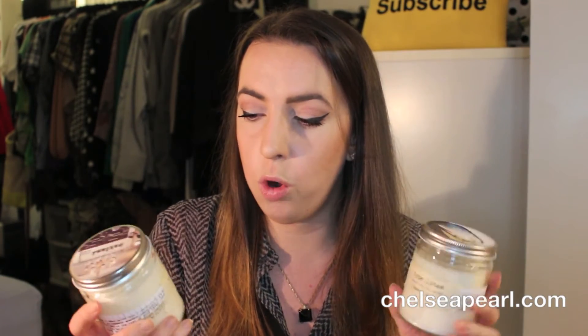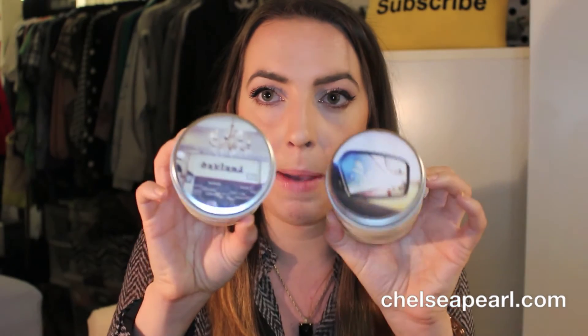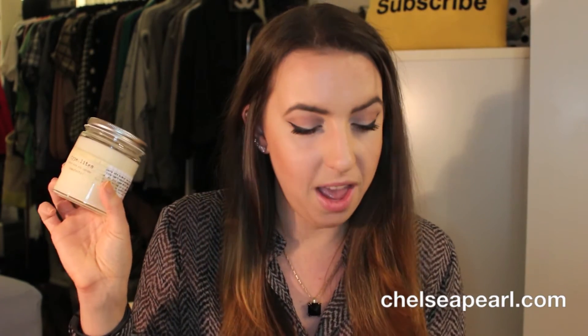The last two items are candles from a company called Type Lights, based out of the Bay Area — probably Oakland. These are wood wick soy candles, really popular in boutiques and indie online stores. They have cool DIY-style handmade packaging and you get to pick your own lid. I picked one that says 'Oakland' since I was born there — very fitting, and great for an artsy Instagram-style photo.